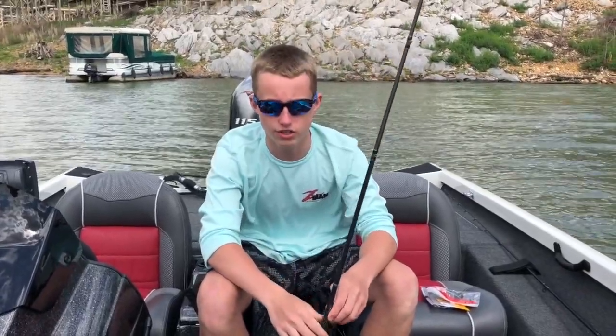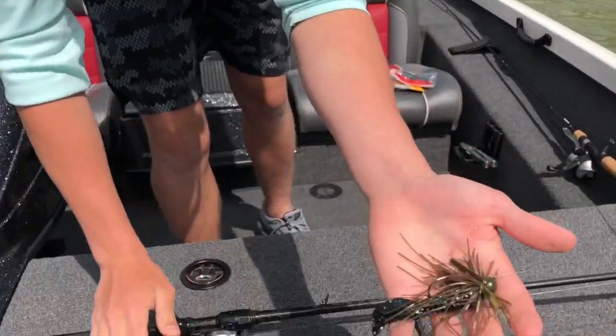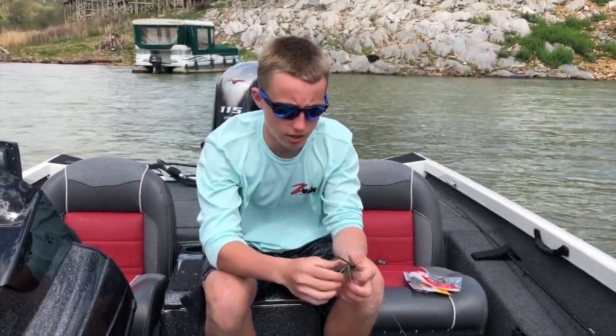I caught all those fish today on a jig. I was fishing them in brush on bluffs. Here's the main bait I was throwing — I threw three different types of jigs. I threw one with a little bit of orange in it, and then I threw this one.